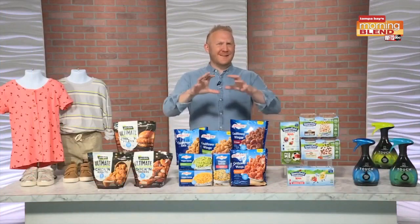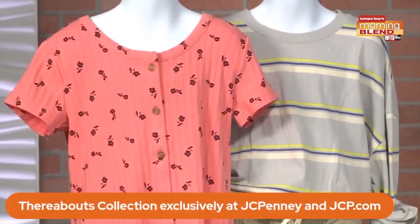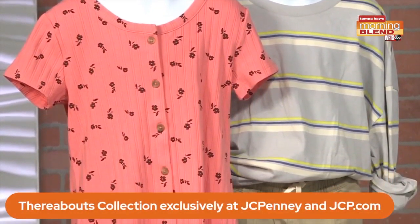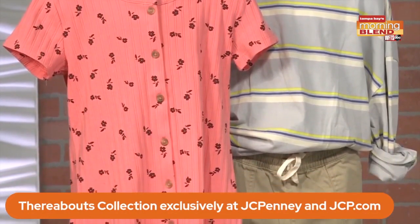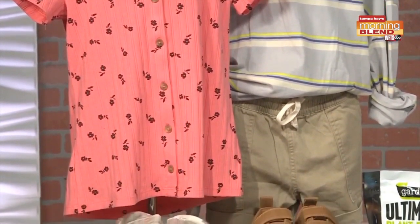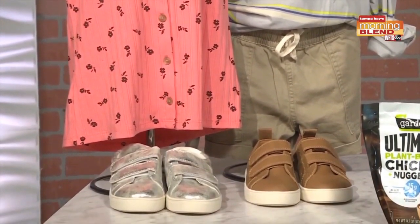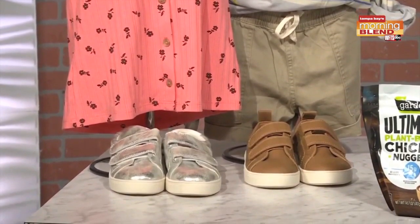Thank you for having me. My friends at JC Penney launched Thereabouts, a new line of kids' apparel that celebrates shapes, sizes, and styles, with all the essentials from basics to uniform staples and the latest trends — with every kid in mind, including sensory-friendly elements like adaptive openings and sensory-friendly tags.